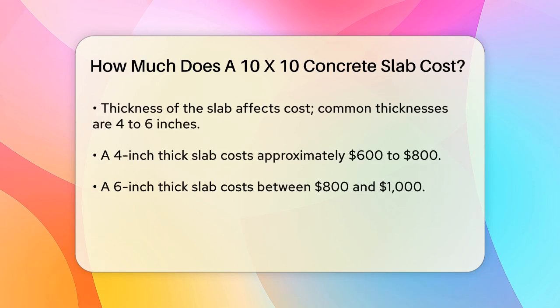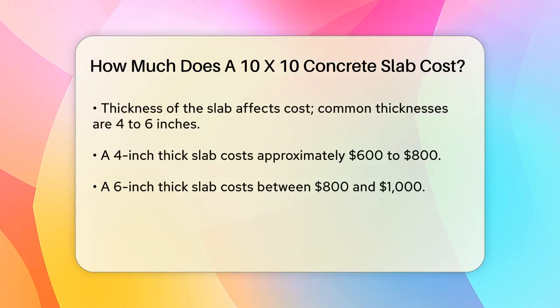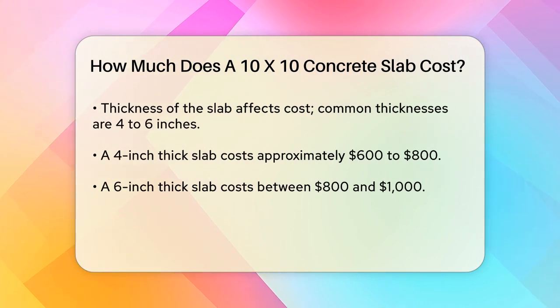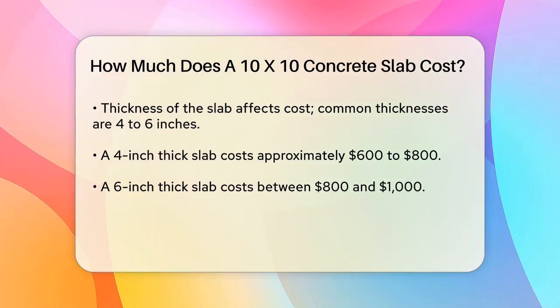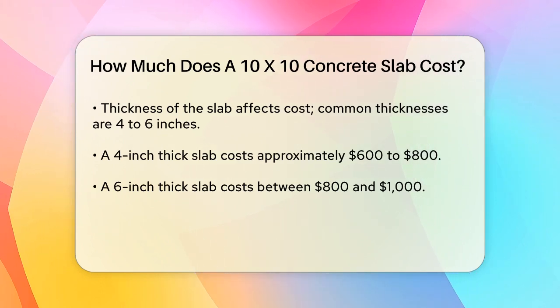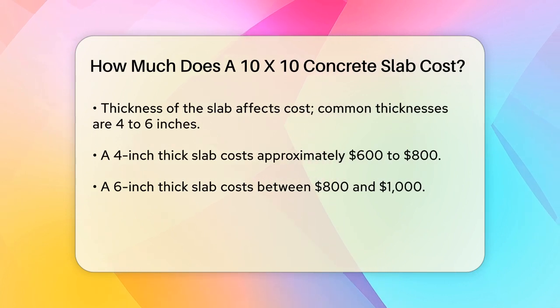Thickness of the slab: The thickness of the concrete slab is crucial. Most slabs are 4 to 6 inches thick. A 4-inch thick slab is generally the least expensive option and works well for lighter structures like sheds. For a 10x10 slab, a 4-inch thickness would cost around $600 to $800, while a 6-inch thickness could cost between $800 and $1,000.